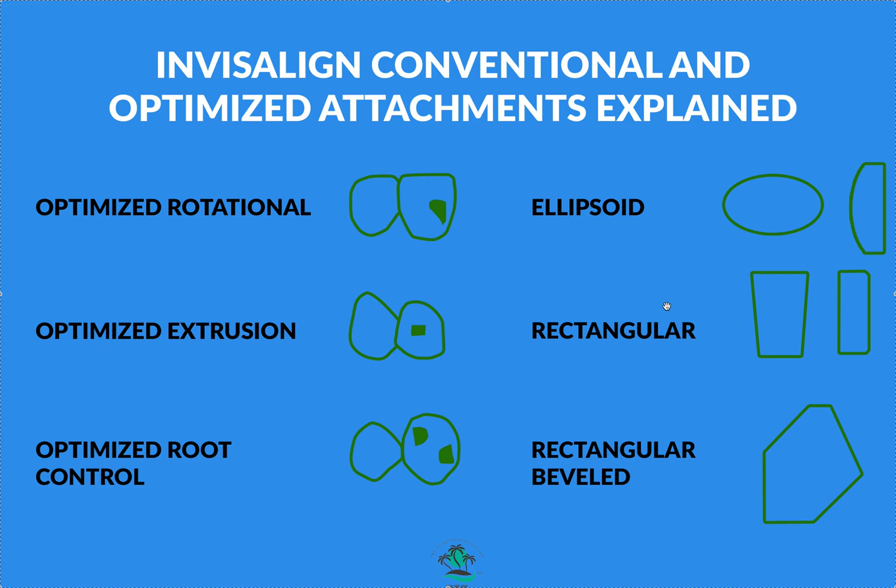Clear Correct and some other aligners have slightly fewer attachments because their plastic is stiffer and their trim line is higher, but that's less healthy for the teeth — more pain, more discomfort, and not good for perio patients. All my perio patients go to Invisalign exclusively. I never use Clear Correct or any aligner company with high trim lines or stiff plastic for periodontal patients.